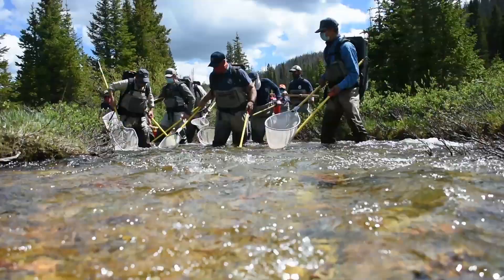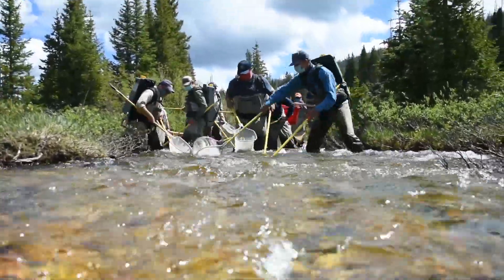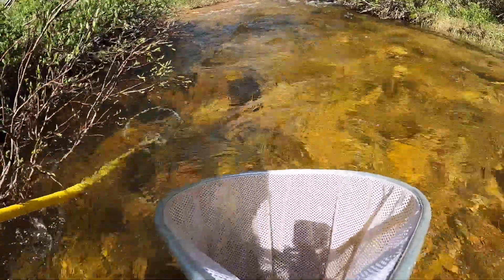This year the quota was a hundred thousand green eggs, so we were looking for about a hundred females — a hundred females equals a hundred thousand eggs.